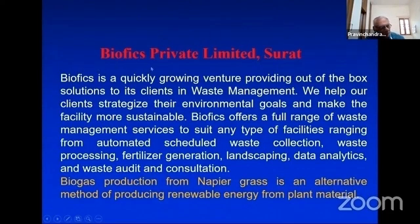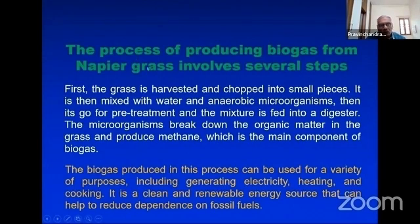I have tested how much CNG or biogas is produced from 100 kg of green material of super hybrid napier. We took 200 kg of super hybrid napier grass from Anand to Biofixs Private Limited, Surat, and tested for 45 days. We observed that from 100 kg we are getting 6 kg of biogas.